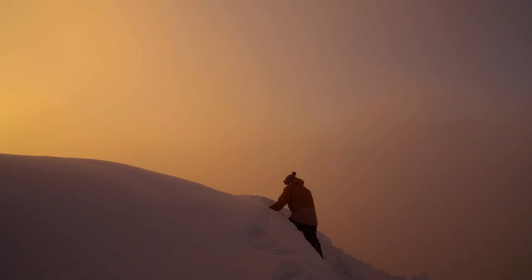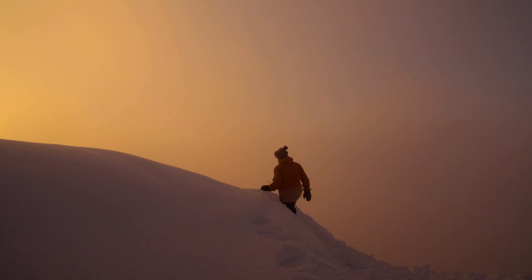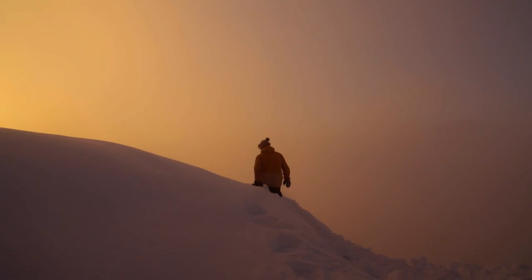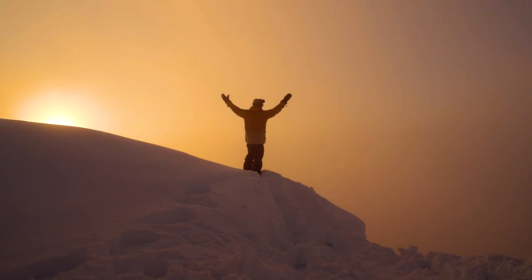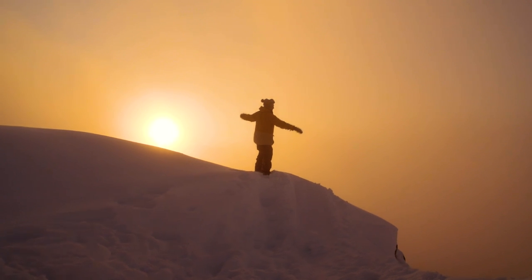We were hanging in Sonnenkopf in Austria and Elias had found this little feature up there, this natural hit that he just patted down. It was already maybe the seventh good weather day, so the whole resort was tracked and the sun was about to set. I still wanted more because I knew the next day would be bad weather — it was the last day of that stretch. Then unexpectedly we got this amazing light and we were like, whoa, let's do something with it.